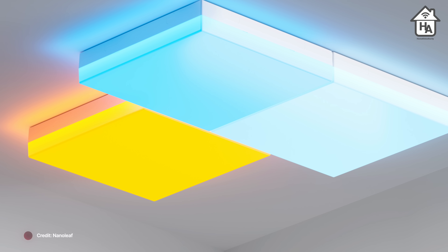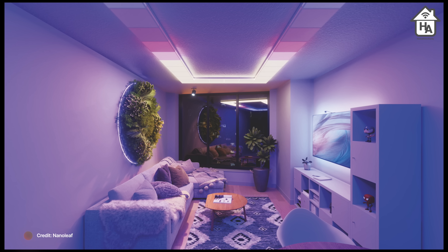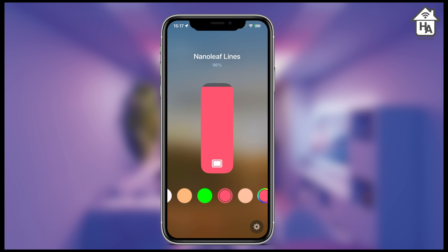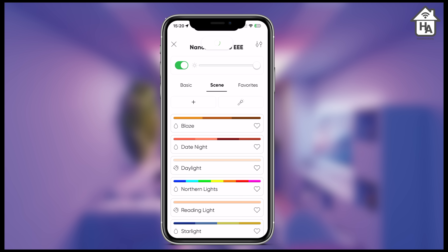From that first square you can expand up to 99 additional squares throughout your ceiling. The Skylight connects via Wi-Fi and is integrated with Apple Home, giving you basic controls over colors, on/off functions, and automations. To get the most out of it, I'd recommend the Nanoleaf app, which allows access to effects like Gentle Rain and Sun Shower that they've launched for this product.